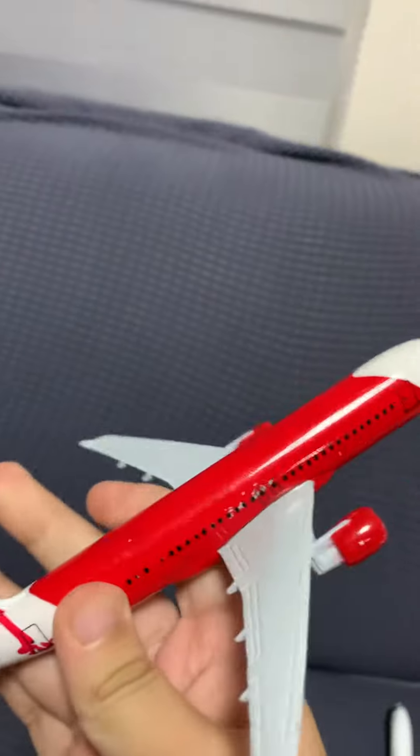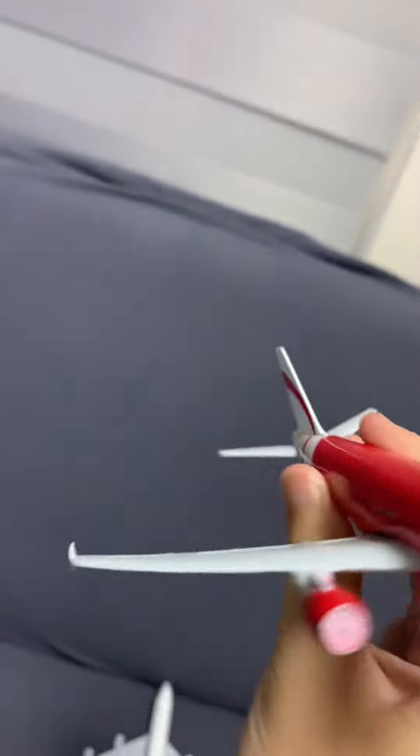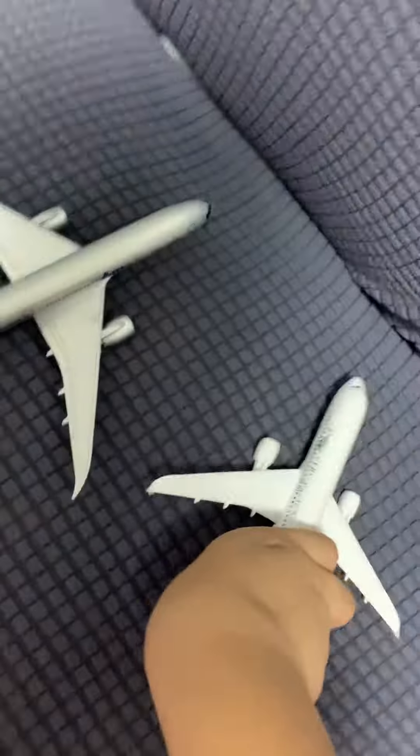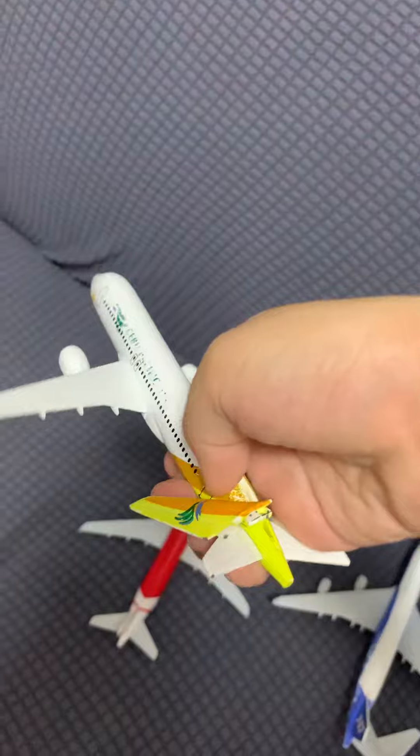Now I have a race Airbus A320 — looks cool, it's a Malaysian Airlines. Now we have a Semi-Pacific Airbus A320; the tail always goes out.